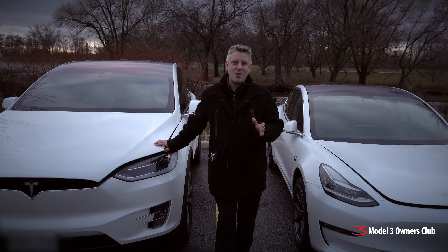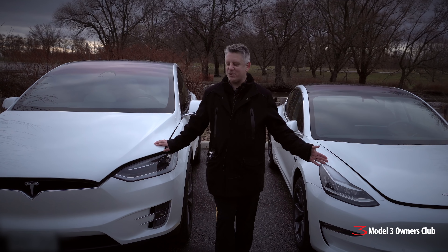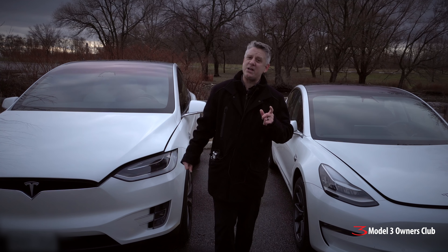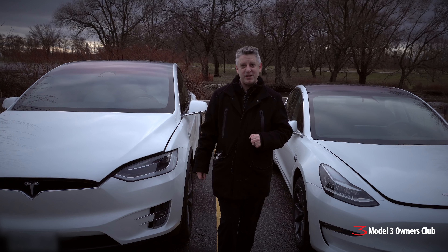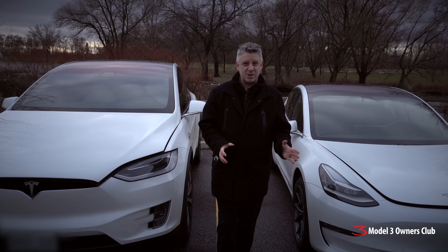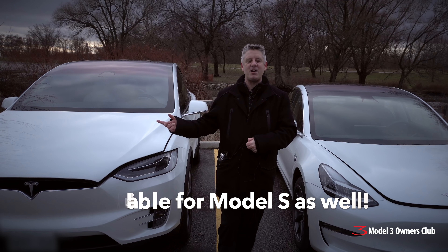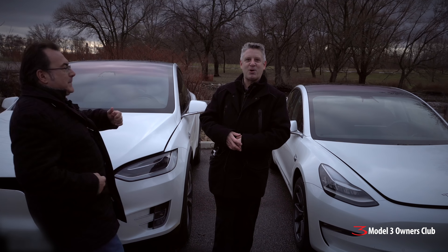Hey everyone, welcome to another video. You're probably wondering why I have a Model 3 and a Model X beside me. Well, that's because today we're going to review some very special luggage that came all the way from England. The company is called Oscar and Hamish, and it's special luggage that fits in the front trunks of both of these cars. And to help me out today I have my very special friend Kenneth Bacore.